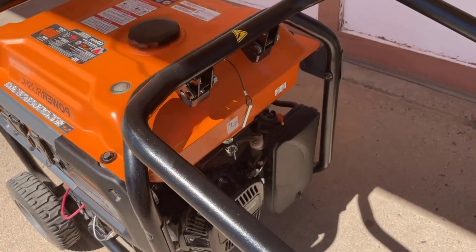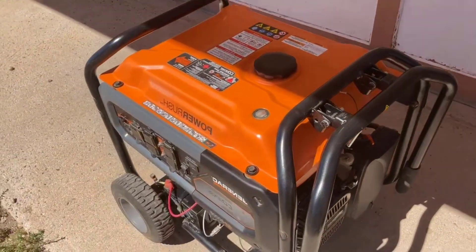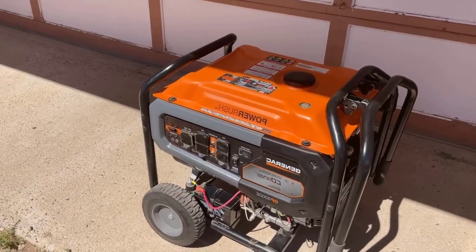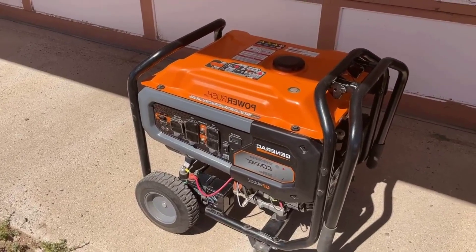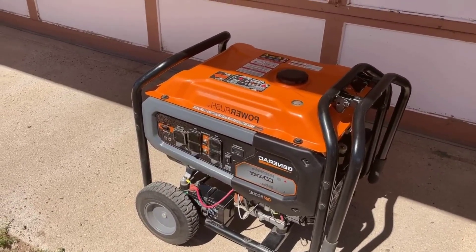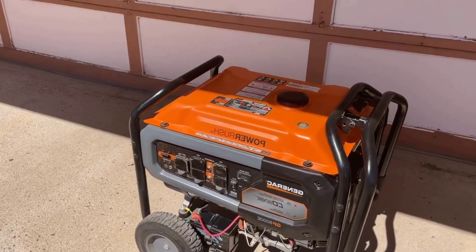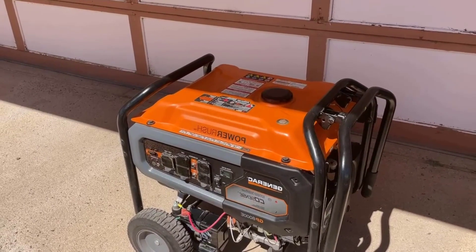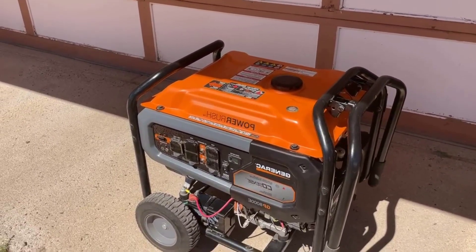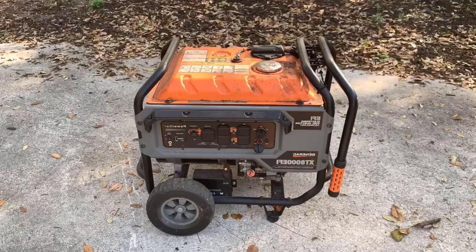Number five: Large Capacity Fuel Tank — extended run times. Equipped with a large capacity fuel tank, this Generac generator can run for extended periods without the need for constant refueling. The incorporated fuel gauge allows you to monitor fuel levels easily, ensuring uninterrupted power when you need it most. This feature is particularly valuable during extended power outages or when used for off-grid purposes.